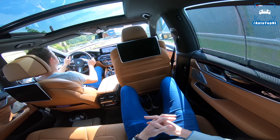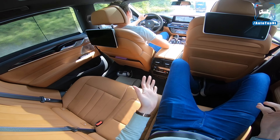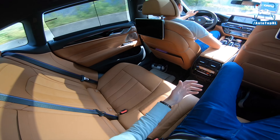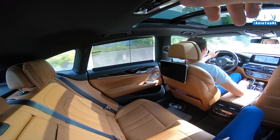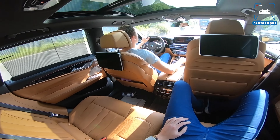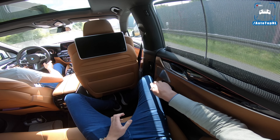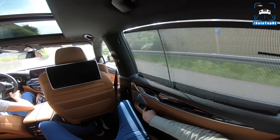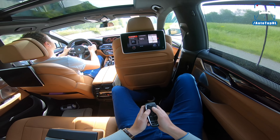I'm going to take a seat in the back and let my professional driver Martijn take care of the rest. You can get an executive pack for the rear seats which gives you heated seats, these screens — and wow, that's fast — and an adjustable rear backrest, plus little pillows for your head.